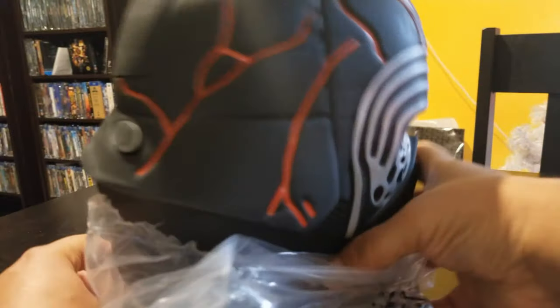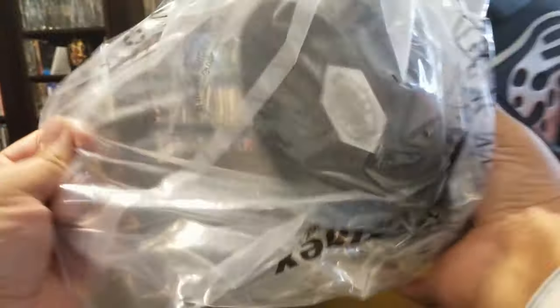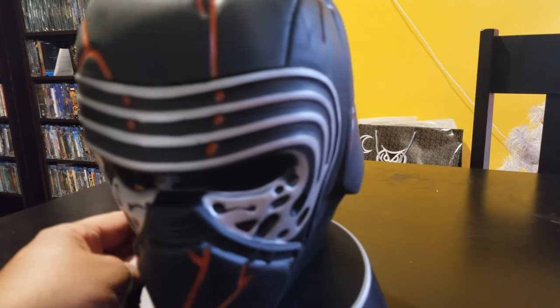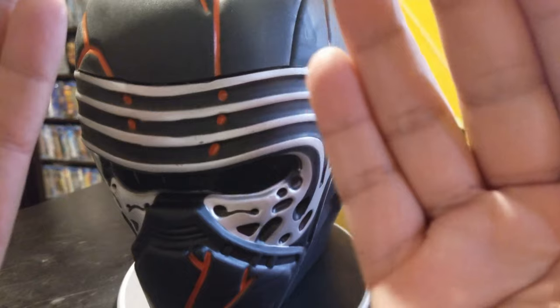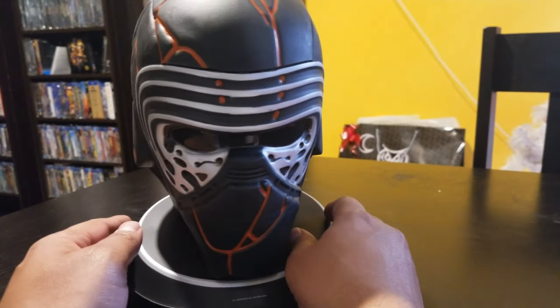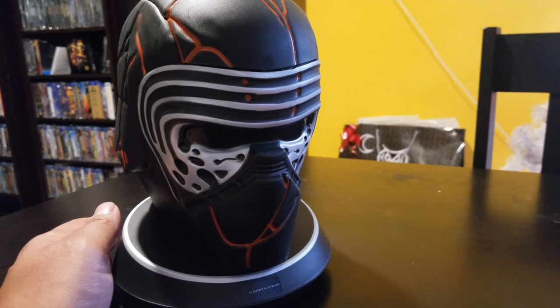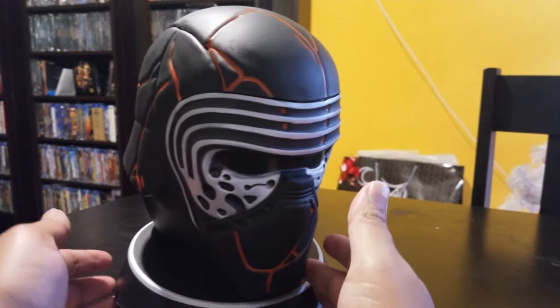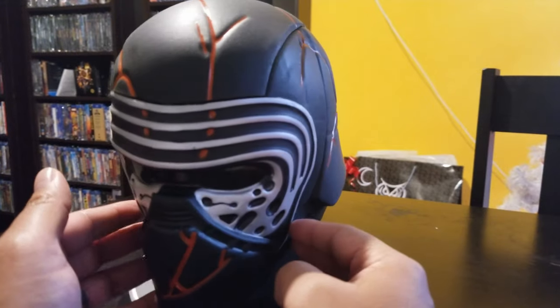This is brand spanking new; it cost about 20 bucks if I'm not mistaken. So this is the new Kylo Ren — let's see if it focuses — there you go. This is the new helmet he's wearing in the movie. They don't want a spoiler, sorry.